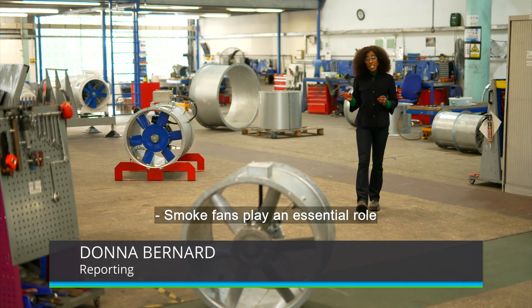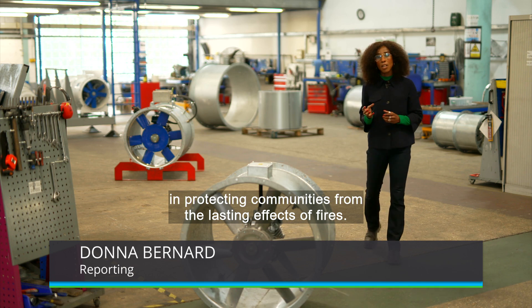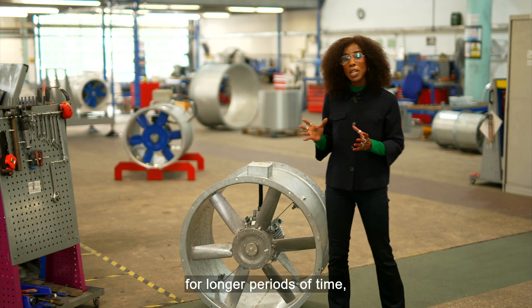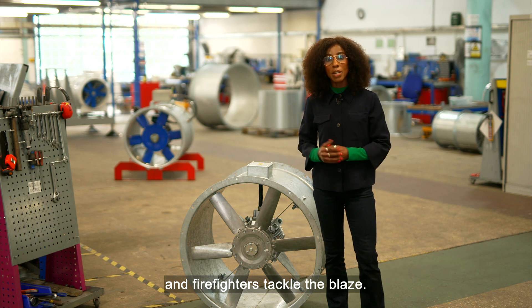Smoke fans play an essential role in protecting communities from the lasting effects of fires. They are especially built to withstand much higher temperatures for longer periods of time, extracting smoke while people vacate burning buildings and firefighters tackle the blaze.